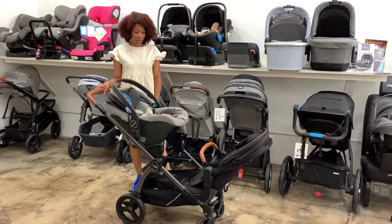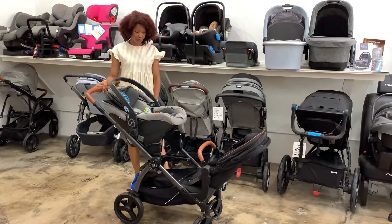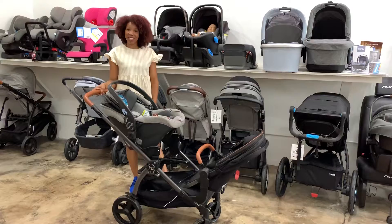Again, this is the Agio Z4 in its expanded form as a double stroller. Thank you so much.